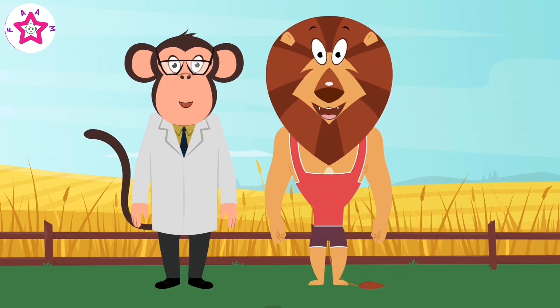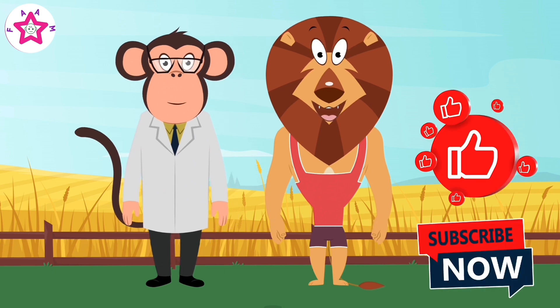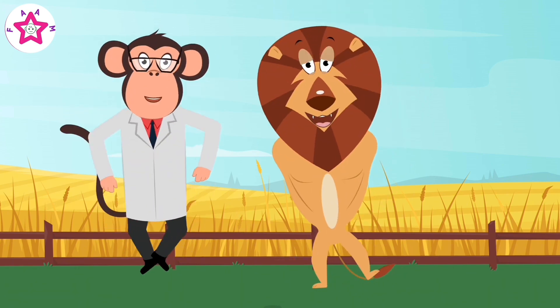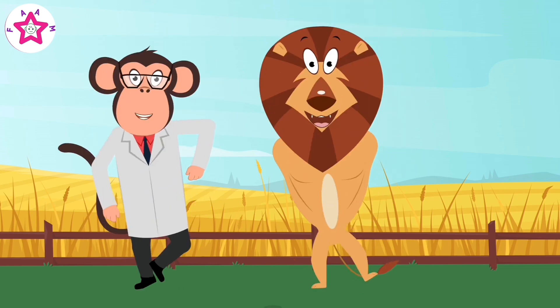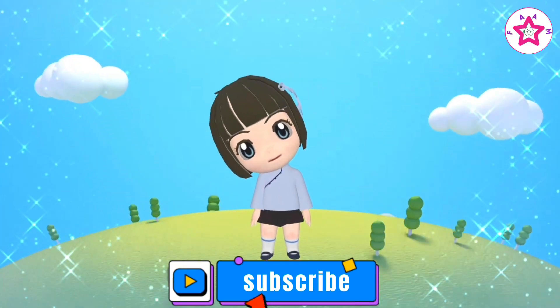Friends, that was so much fun! Don't forget to like this video and subscribe to our channel. Bye bye! Please like and share this video and subscribe to our channel.